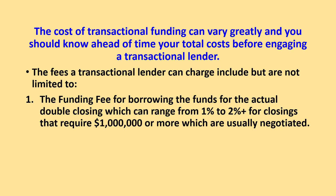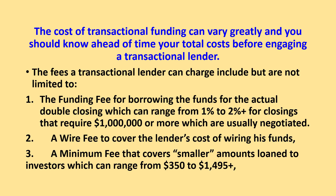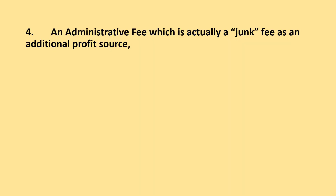Larger closings are usually negotiated. 2. A wire fee to cover the lender's cost of wiring his funds. 3. A minimum fee that covers smaller amounts loaned to investors, which can range from $350 to $1,495 and more. 4. An administrative fee, which is actually a junk fee used as an additional profit source.